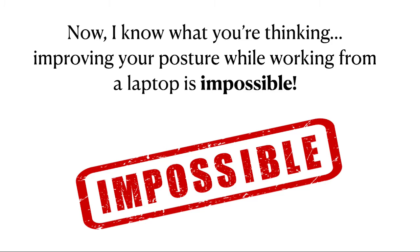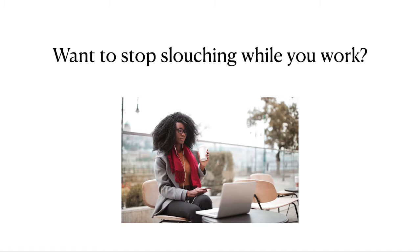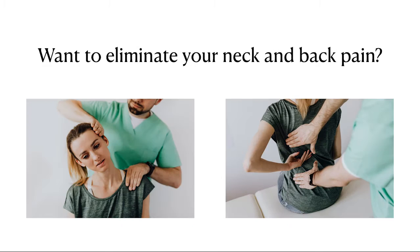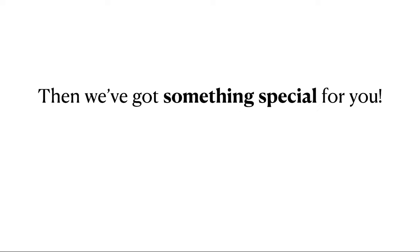Now, I know what you're thinking — improving your posture while working from a laptop is impossible. But nothing could be further from the truth. Want to stop slouching while you work? Want to eliminate your neck and back pain? Want to live a healthier and more sustainable lifestyle? Then we've got something special for you.